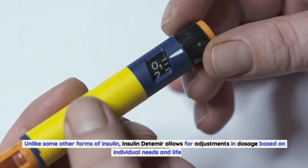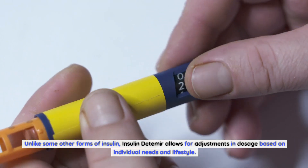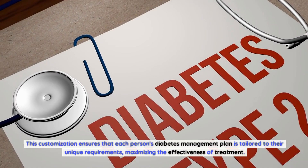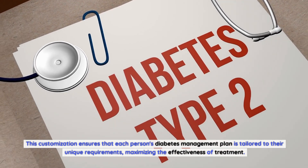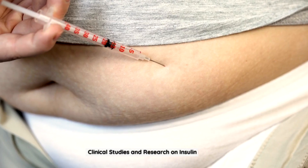Another significant benefit of insulin detemir is its flexibility in dosing. Unlike some other forms of insulin, insulin detemir allows for adjustments in dosage based on individual needs and lifestyle. This customization ensures that each person's diabetes management plan is tailored to their unique requirements, maximizing the effectiveness of treatment.